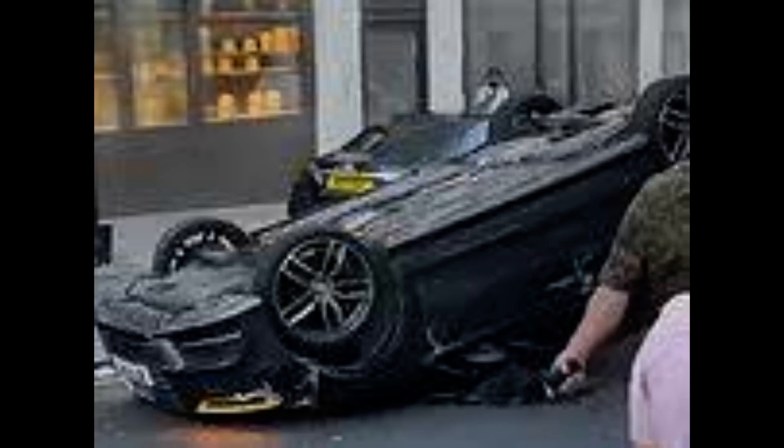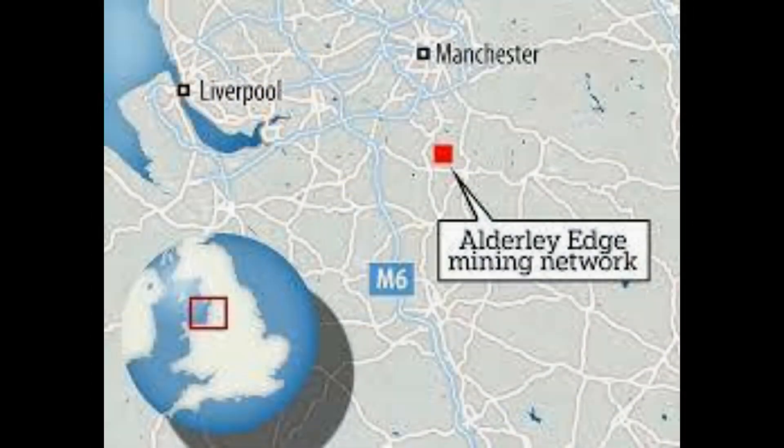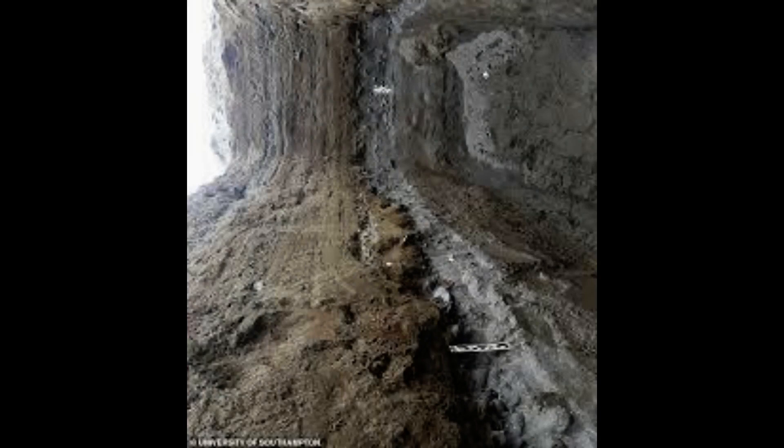These include a clay pipe, bowls, leather shoes, a windlass wound with rope, and messages written on the walls in candle soot. The discovery was made by the Derbyshire Caving Club in autumn 2021, who were exploring the mine network at Alderley Edge in Cheshire.